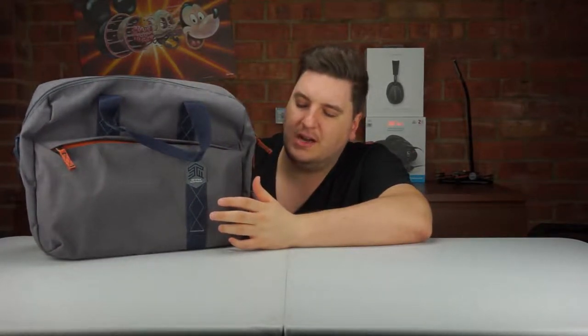As for the quality, the bag is 100% polyester which does give some degree of waterproofing. STM don't state this bag is fully waterproof, but I think you're safe if you get caught in a quick downpour. Certainly a bit of rain won't get through this bag, though a monsoon might be another story.